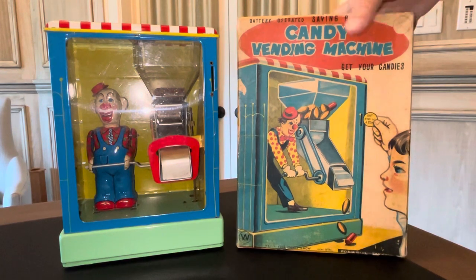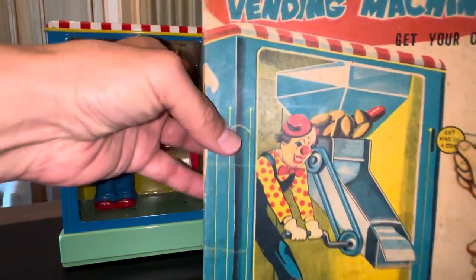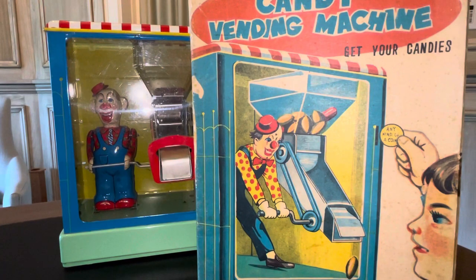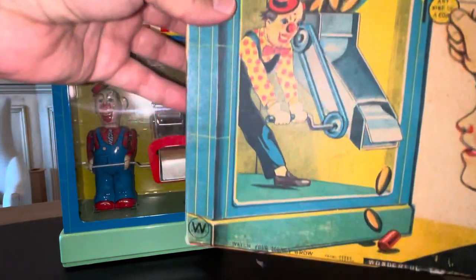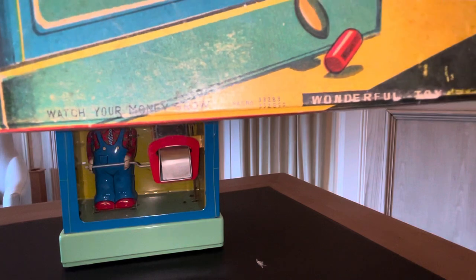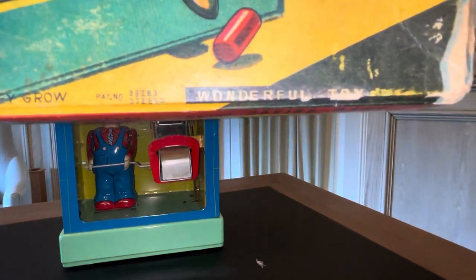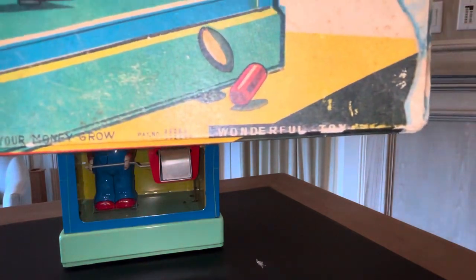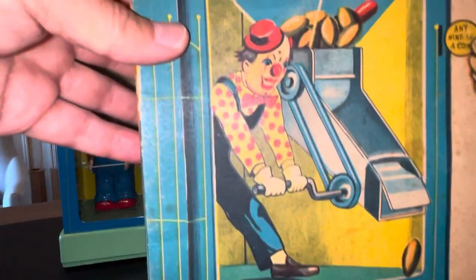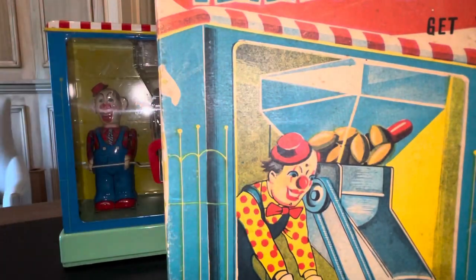So what is this thing all about? Like I said, it's a battery-operated savings bank. The box is so big I can't really keep it in frame, so let's look at what we can. First of all, who made this? This is W Toys — 'Watch Your Money Grow.' W Toy stands for Wonderful Toy. It had several patents. This is really a wonderful toy and it's highly, highly desirable.